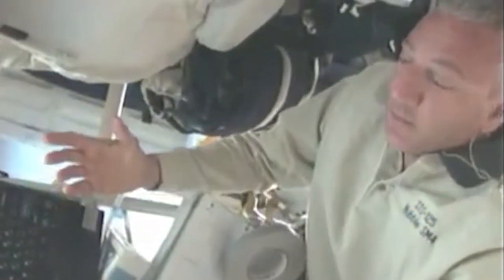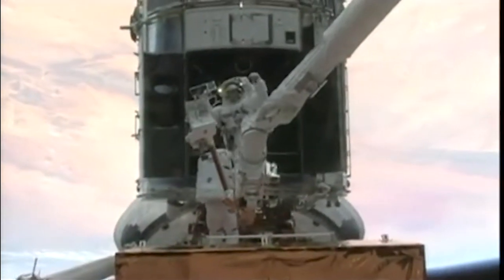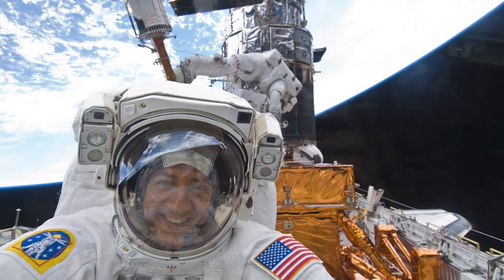As a NASA astronaut, I had the honor of flying twice on the space shuttle. I was a spacewalker on those missions and got to work on the Hubble Space Telescope.